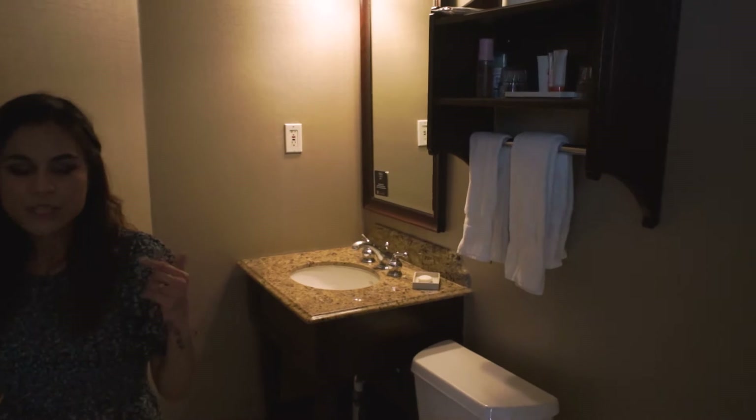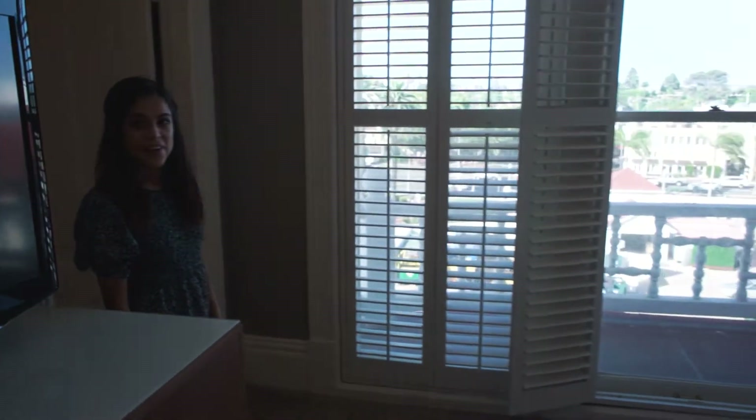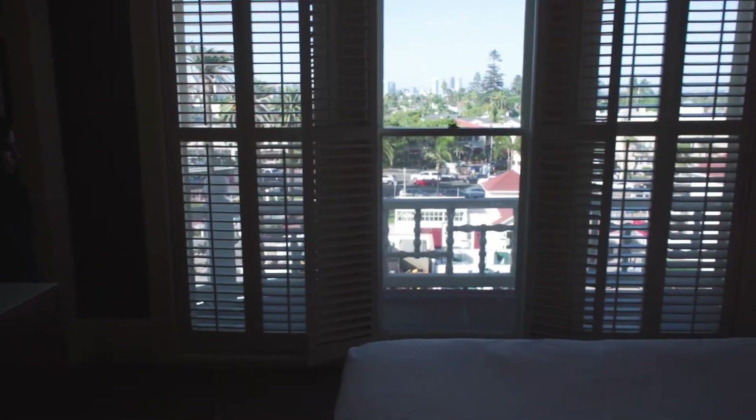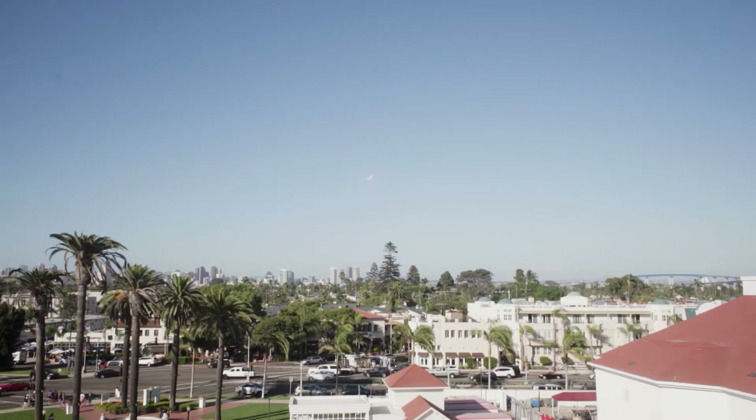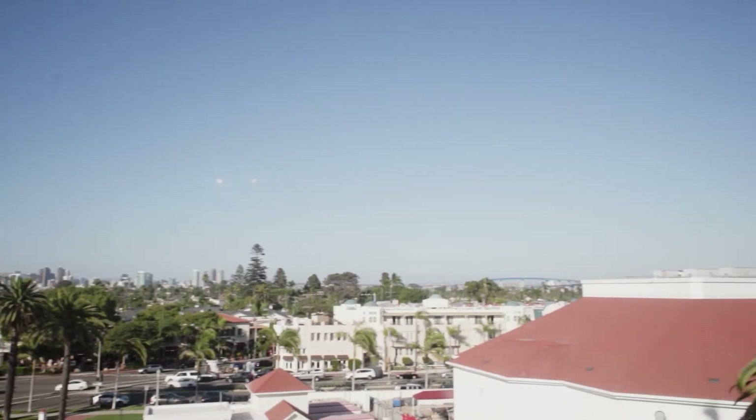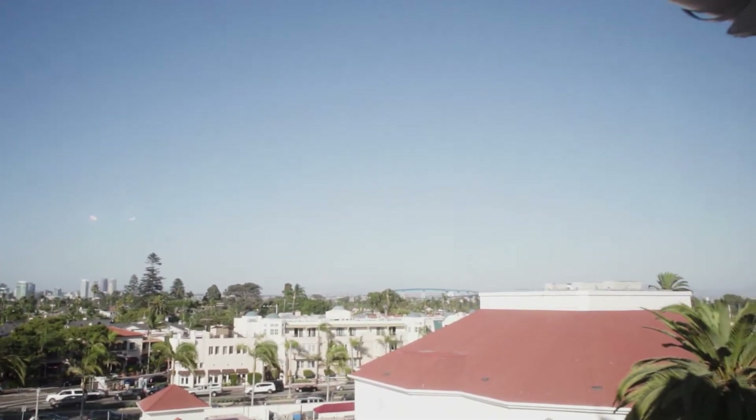The reason we chose this room was for the view. You have a look at downtown San Diego in the distance, and you can also see the Coronado Bridge out that way.